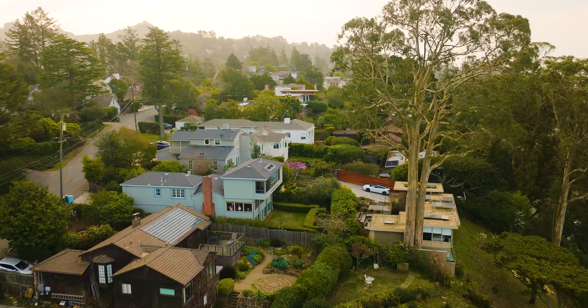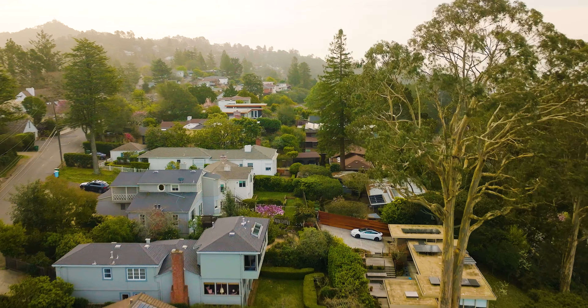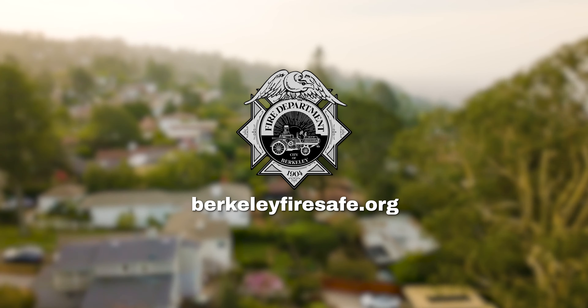It's really important to understand that this is a community effort. Every single one of us has to participate in order for the entire city to be safe. If you have any questions or want to learn more about the Wildland Urban Interface Program, please visit berkeleyfiresafe.org.